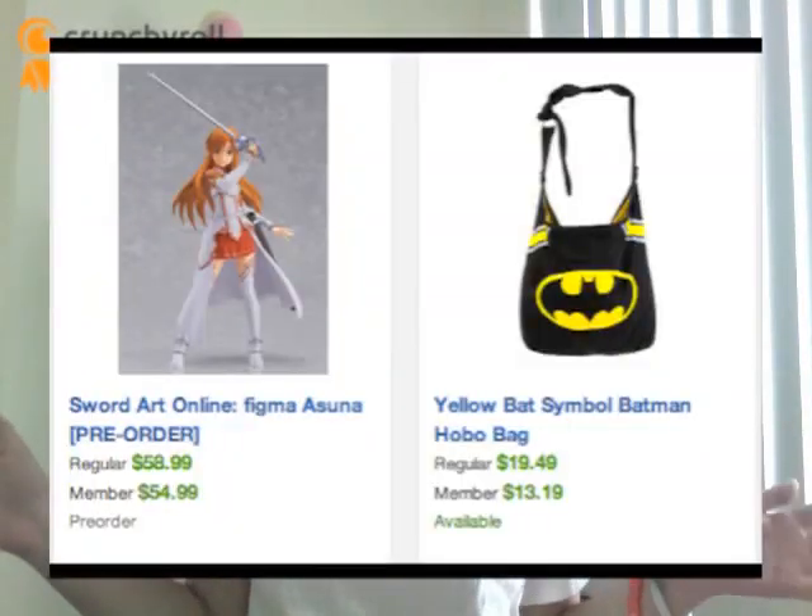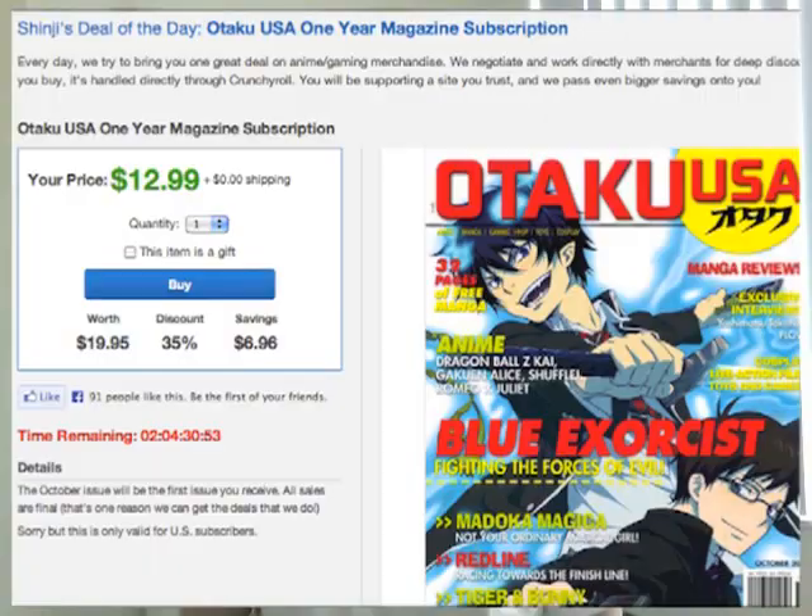If you haven't visited the store already, they have a huge selection of products at really great prices. Plus, if you're a premium member, you get to save a lot more paying the member price. And even if you're a non-member, you can save just as much by looking at the deals of the day where you can get low prices on fabulous products.